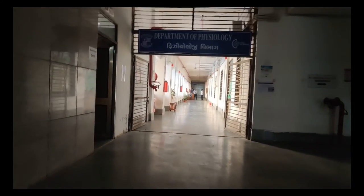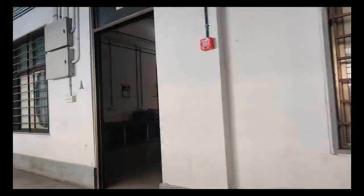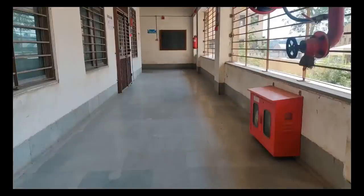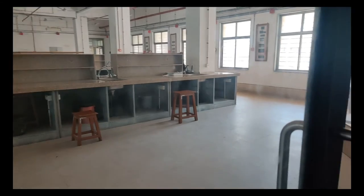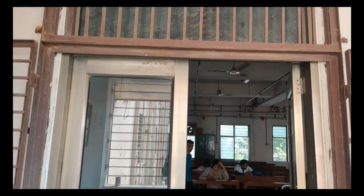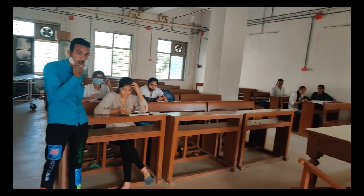Now we are going to head on to the physiology department's lobby. This right here is the genetics laboratory of our college. That was the lecture theatre of physiology department. Now I will show you guys the practical laboratory of physiology department — as you can see, it's massive. This is the tutorial room of physiology department where we used to have our physiology tutorials.